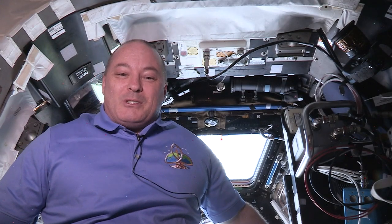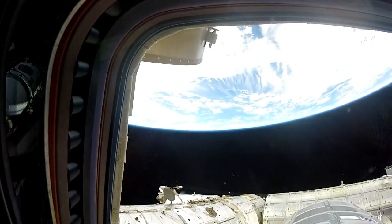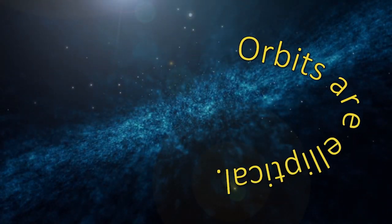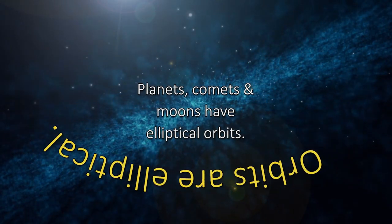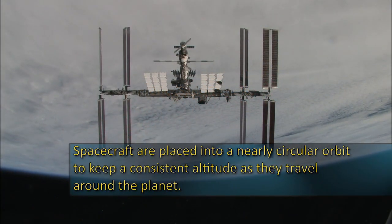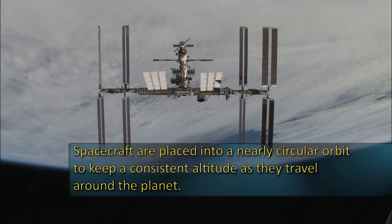Hello. My name is Scott Tingle, and I'm living and working on board the International Space Station. I love my views from the cupola. It's our orbiting altitude of around 400 kilometers or 250 miles above the Earth's surface that gives us these unique perspectives. Let's explore how our ISS orbits work. Orbits are elliptical, or oval in shape, with some being almost circular. Planets, comets, and moons have elliptical orbits. Spacecraft orbiting Earth like the space station are placed into a nearly circular orbit to keep a consistent altitude as they travel around the planet.